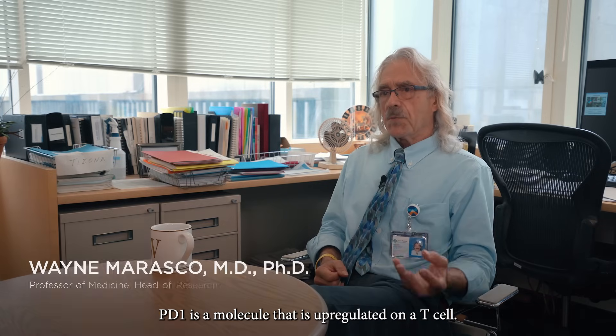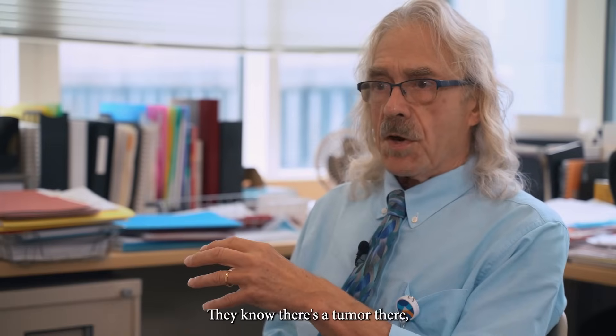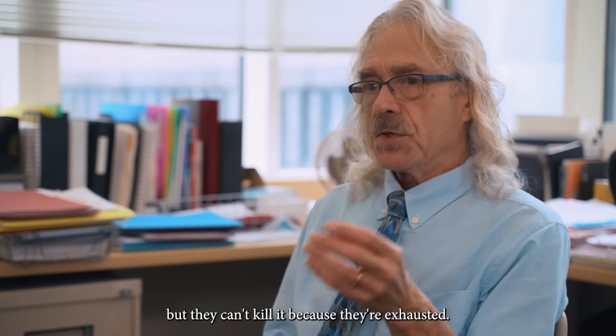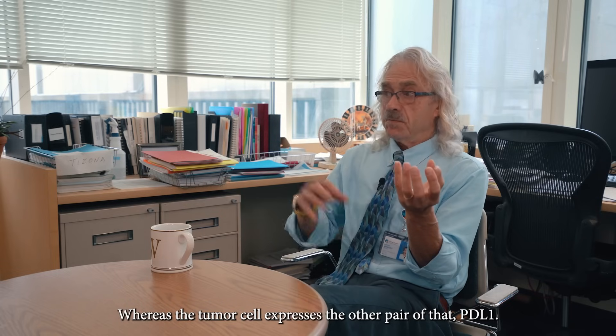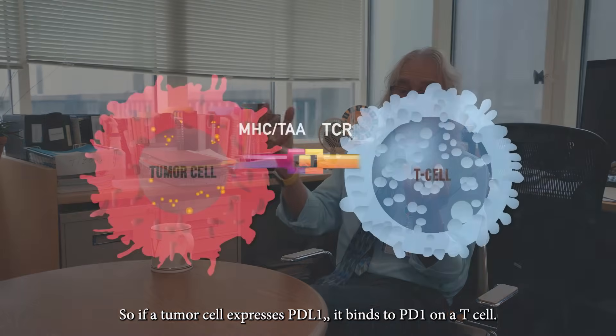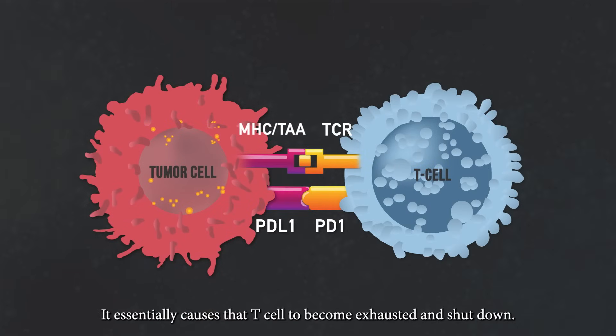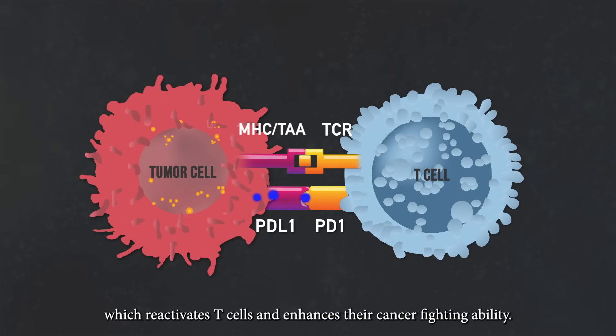PD-1 is a molecule that is upregulated on a T-cell — a molecule associated with exhaustion. The T-cells know there's a tumor there, but they can't kill it because they're exhausted. The tumor cell expresses the other pair of that, PD-L1. So if a tumor cell expresses PD-L1, it binds to PD-1 on a T-cell and essentially causes that T-cell to become exhausted and shut down. Antibodies can disrupt this interaction by binding to PD-1, which reactivates T-cells and enhances their cancer-fighting ability.